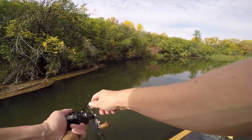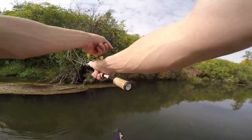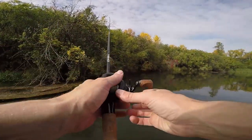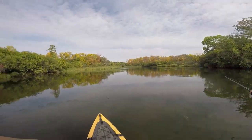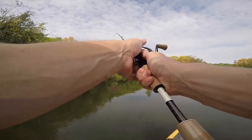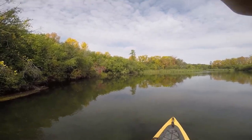Oh, one came for it. I scared him. There's one under here — he's under the stuff. He came halfway out and saw me. There we go, there's one under here!